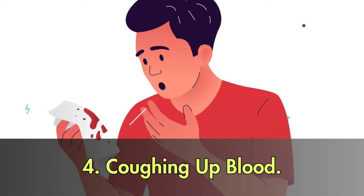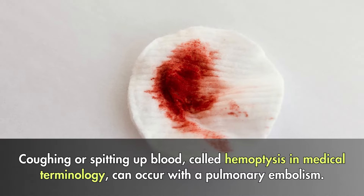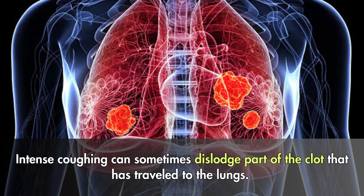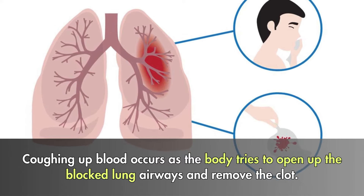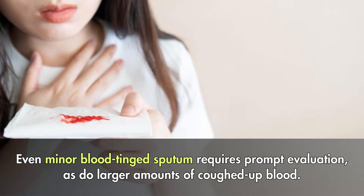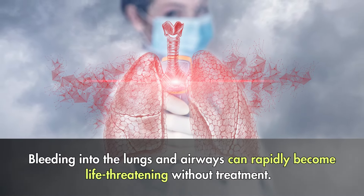4. Coughing up blood. Coughing or spitting up blood, called hemoptysis in medical terminology, can occur with a pulmonary embolism. Intense coughing can sometimes dislodge part of the clot that has traveled to the lungs. Coughing up blood occurs as the body tries to open up the blocked lung airways and remove the clot. Even minor blood-tinged sputum requires prompt evaluation, as do larger amounts of coughed-up blood. Bleeding into the lungs and airways can rapidly become life-threatening without treatment.